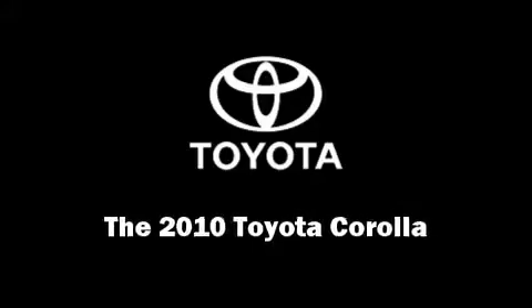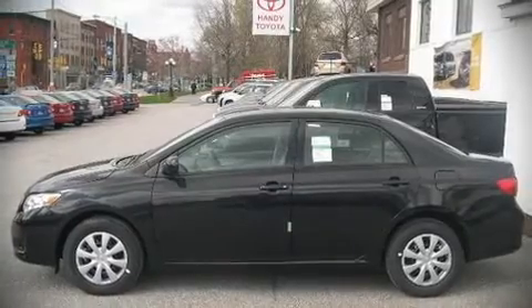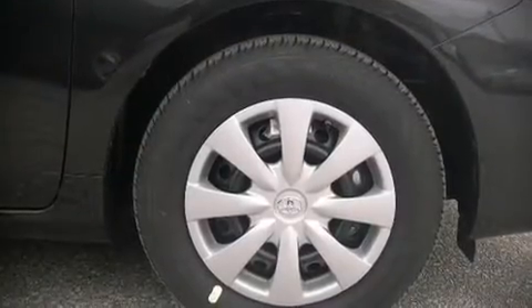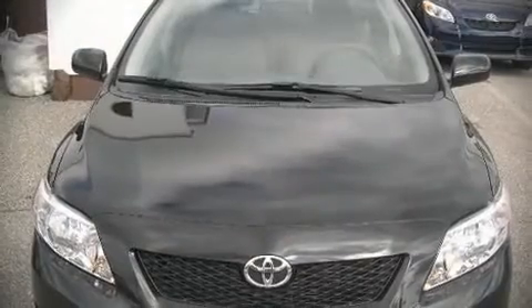The 2010 Toyota Corolla. This four-door, five-passenger sedan will allow you to take command of the road with confidence. It features an automatic transmission, front-wheel drive, and a 1.8-liter four-cylinder engine.